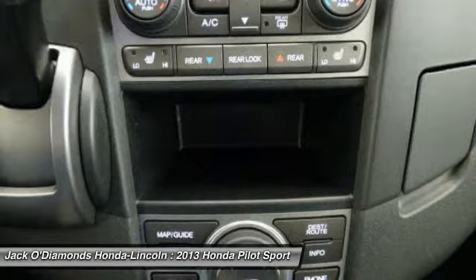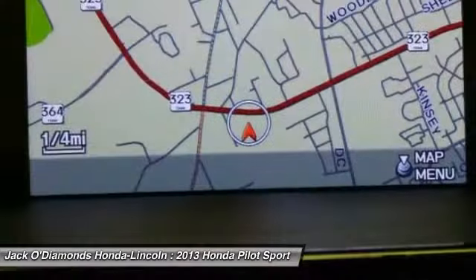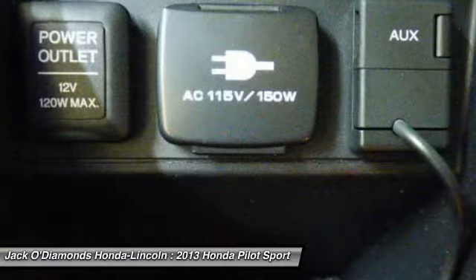Power liftgate. Tow hitch. Power passenger seat. This vehicle offers reliability and good looks at a great price. So come in and take a test drive today.